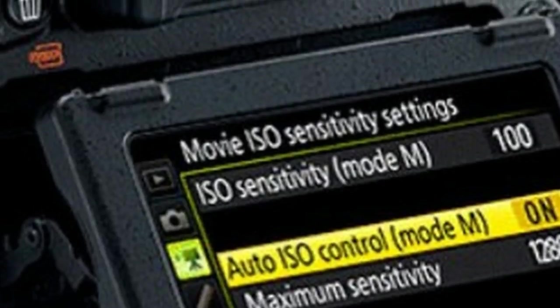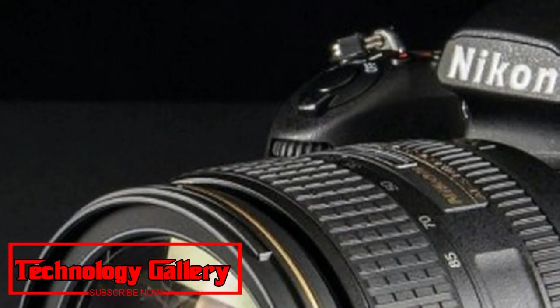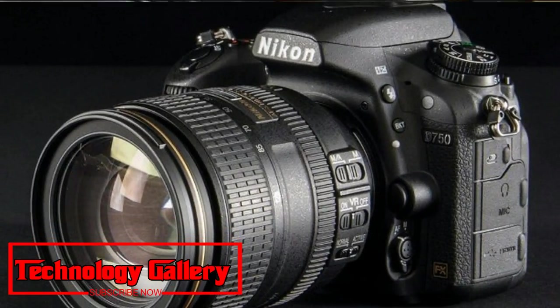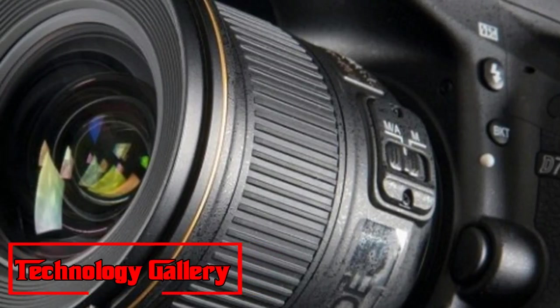Sensor: full-frame CMOS. Megapixels: 24.3 MP. Autofocus: 51 points, 15 cross-type. Screen: 3.2-inch tilting, 1,228,800 dots. Maximum continuous shooting speed: 6.5 FPS.